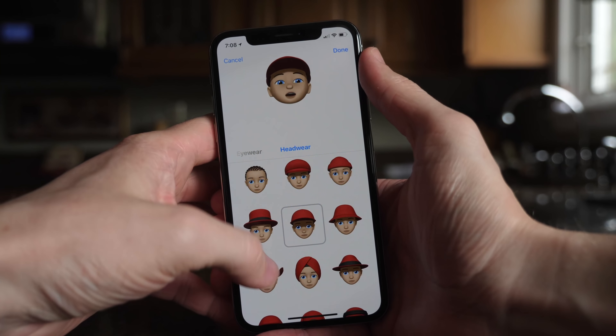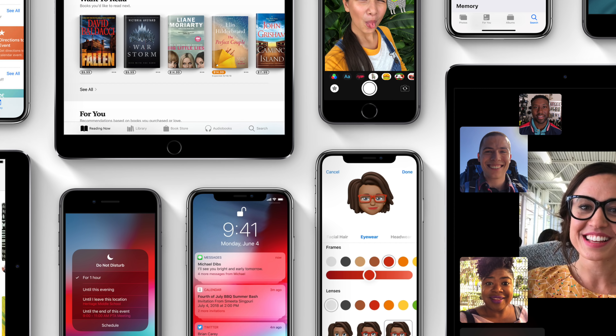The last iOS 12 feature I want to show you is that you can now add more faces for Face ID. Under appearances there's a 'Set Up Alternate Appearance' option. You can scan your face a second time if you look different on different days, or use it to give a significant other or someone you trust secure access to your iOS device.